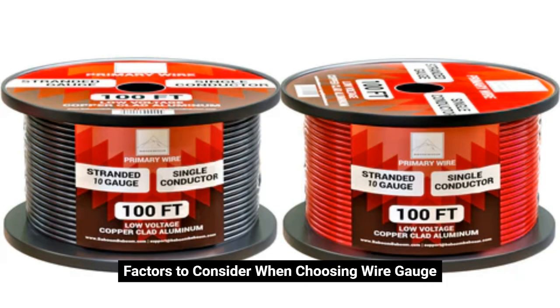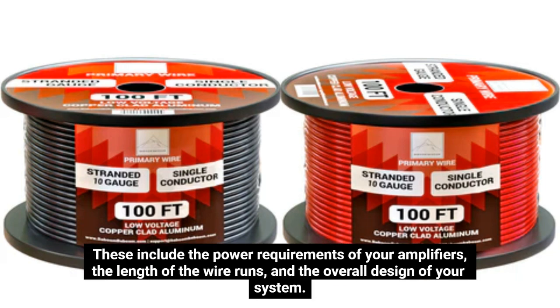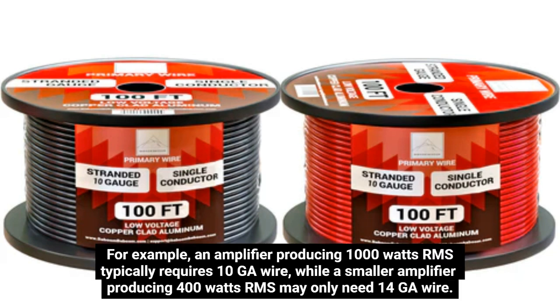Factors to Consider When Choosing Wire Gauge. Several factors influence the choice of wire gauge for a car audio system. These include the power requirements of your amplifiers, the length of the wire runs, and the overall design of your system. The power output of your amplifiers is a primary factor in determining the appropriate wire gauge. Amplifiers that deliver higher wattage require thicker wires to handle the increased current. For example, an amplifier producing 1,000 watts RMS typically requires 10GA wire, while a smaller amplifier producing 400 watts RMS may only need 14GA wire.